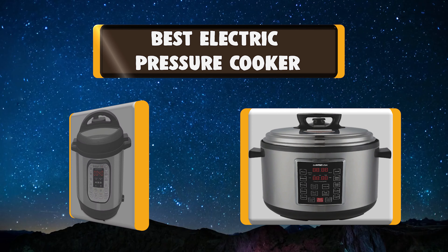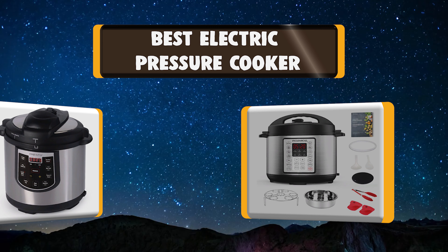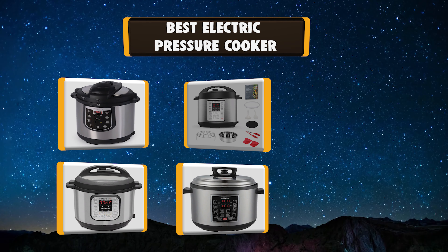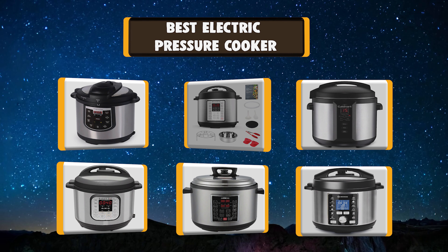Hello! I have picked the perfect list of the best 7 electric pressure cookers based on price, ease of use, durability, functionality, etc. Let's get started!